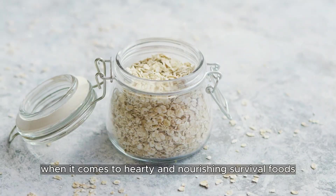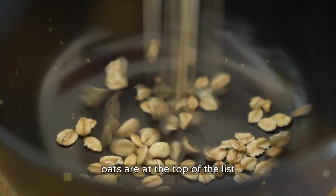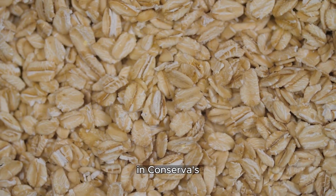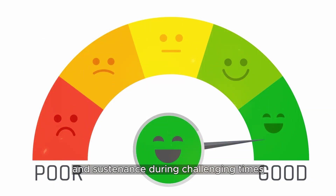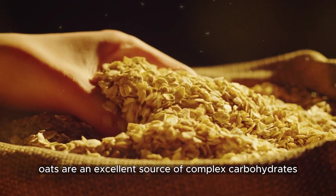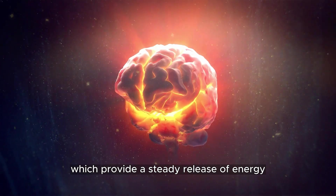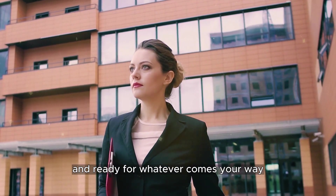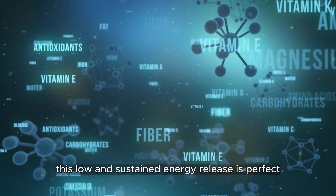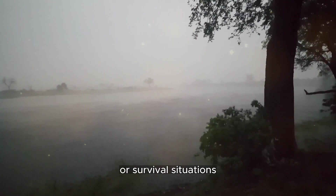When it comes to hearty and nourishing survival foods, oats are at the top of the list. These whole grains are a powerhouse of nutrition and can serve as a reliable source of energy and sustenance during challenging times. Oats are an excellent source of complex carbohydrates, which provide a steady release of energy, keeping you fueled and ready for whatever comes your way. This slow and sustained energy release is perfect for maintaining endurance during long treks or survival situations.